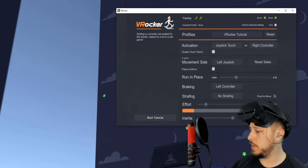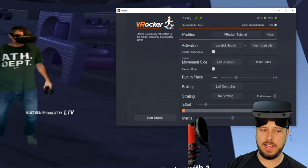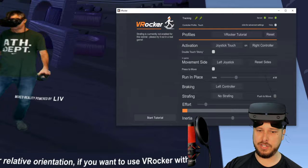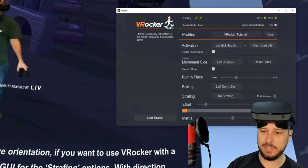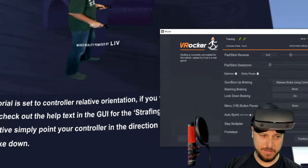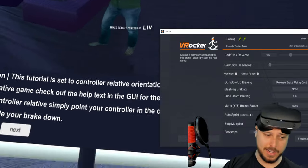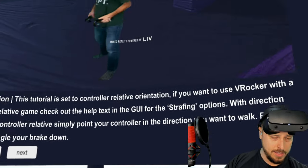There should just be a simple option that bases movement on your head direction, but I don't see that. Strafing only works in a game, which is a problem because I want to get used to the movement in this tutorial and then go try it in a game — and if I can't get all my settings set here and need to go into games to mess with it, that's enough of a barrier that I personally won't be able to deal with that.